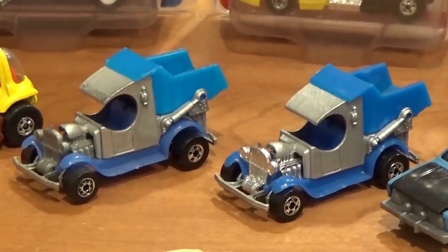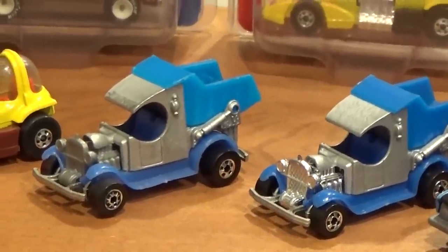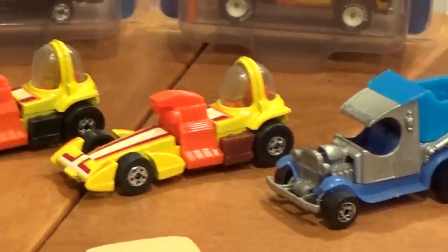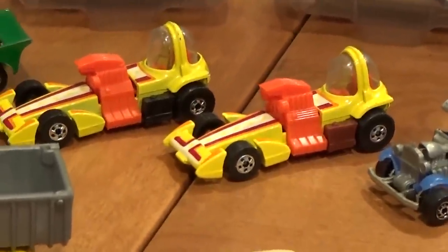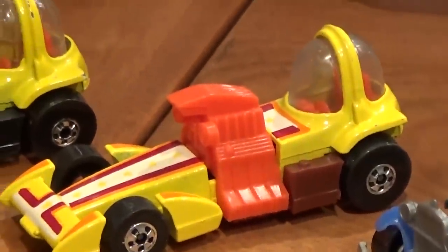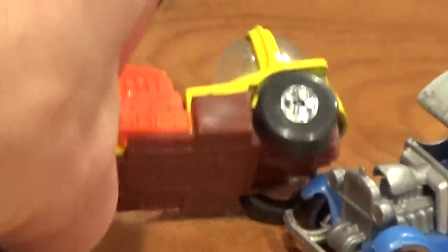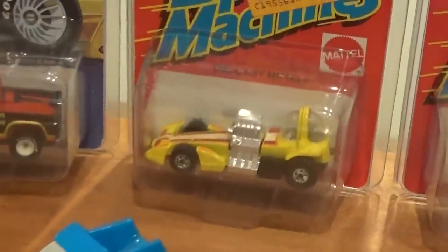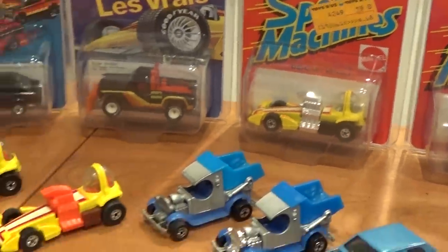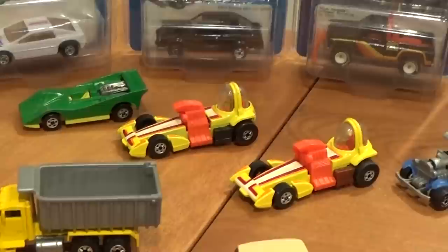Dumpin' A — two variations here. I believe the chrome engine and grill version is the harder to find of the two, worth anywhere between $20 and $40 for each. Bubble Gunner — three variations of this very hard vehicle to find. The most common has black gas tanks and plastic base. The one that's probably actually the hardest to find has a kind of burgundy plastic base with a red engine. The nicest looking one of the bunch has a black base and a chrome engine — that cost me about $100. And the one with the tan or burgundy base, about $75. About $30 for the black base version.